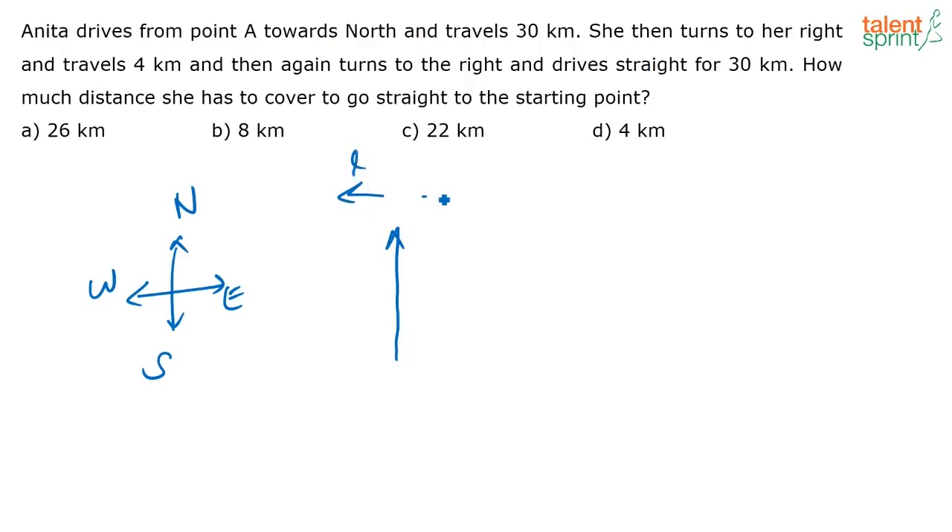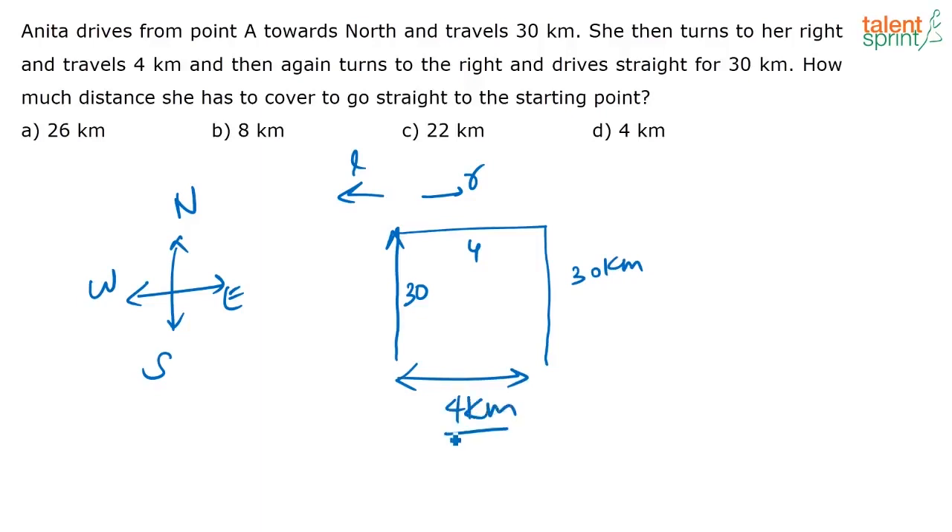This is going to be her left and this is going to be her right. Then she turns to her right and travels 4 kilometers. So this is 30, this is 4, and then she again turns to her right — so her right is this direction. She turns to her right and again goes 30 kilometers. So how far is she from her starting point? This is her distance, that is 4 kilometers. So she is 4 kilometers from her starting point.